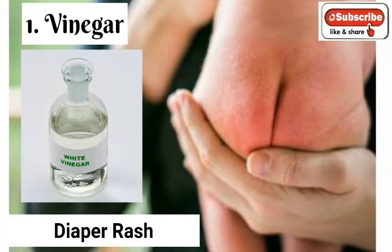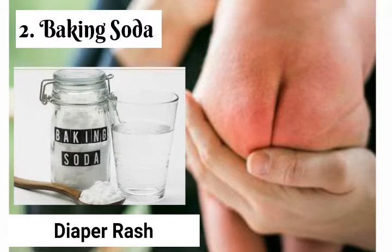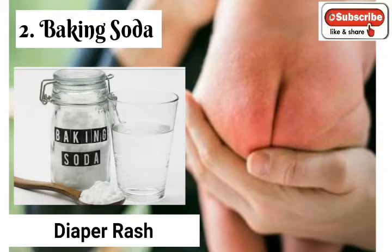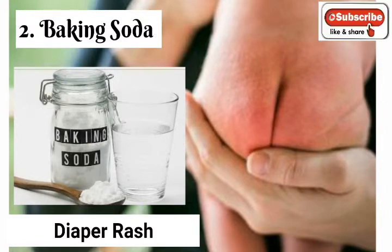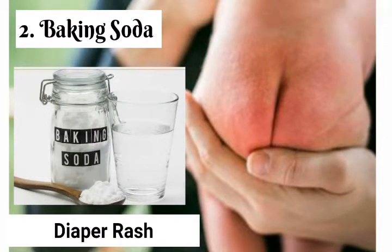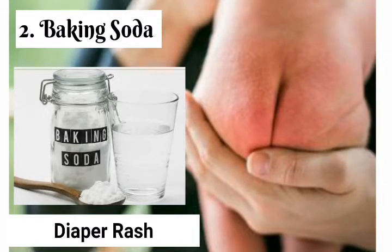2. Baking soda: Baking soda has healing properties that can help treat diaper rash. Dissolve two tablespoons of baking soda in about four cups of water. Each time you change your baby's diaper, wash the baby's bottom with the mixture. Use a dry washcloth to lightly pat the skin dry before putting on a clean diaper. You can also add two tablespoons of baking soda to a tub of warm water and give your baby a bath in it — bathe the baby for 10 minutes three times a day.